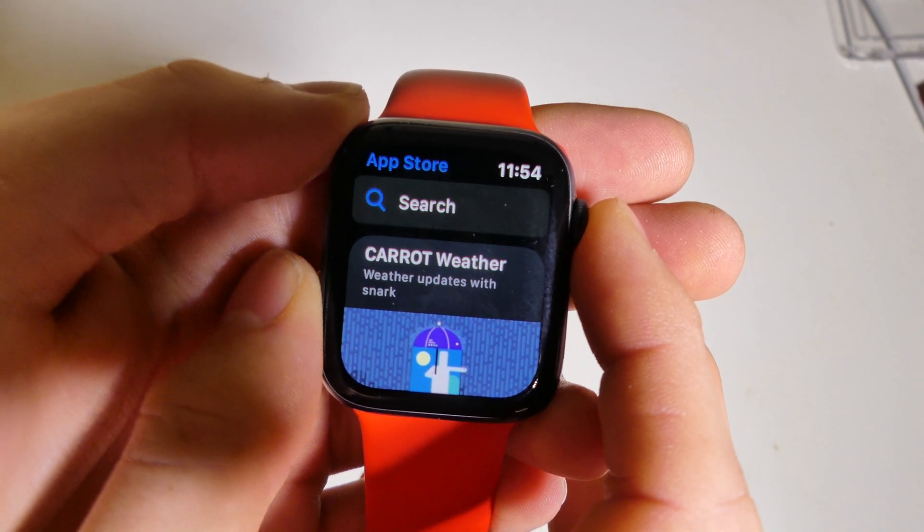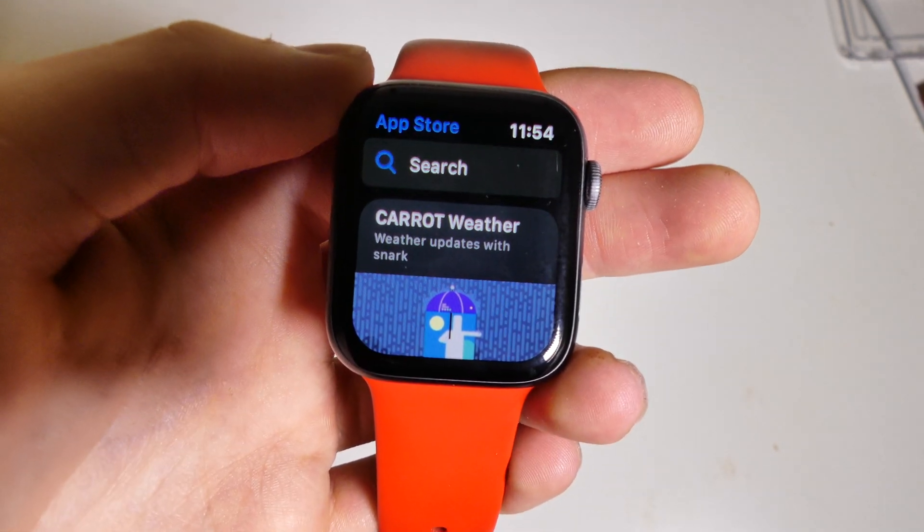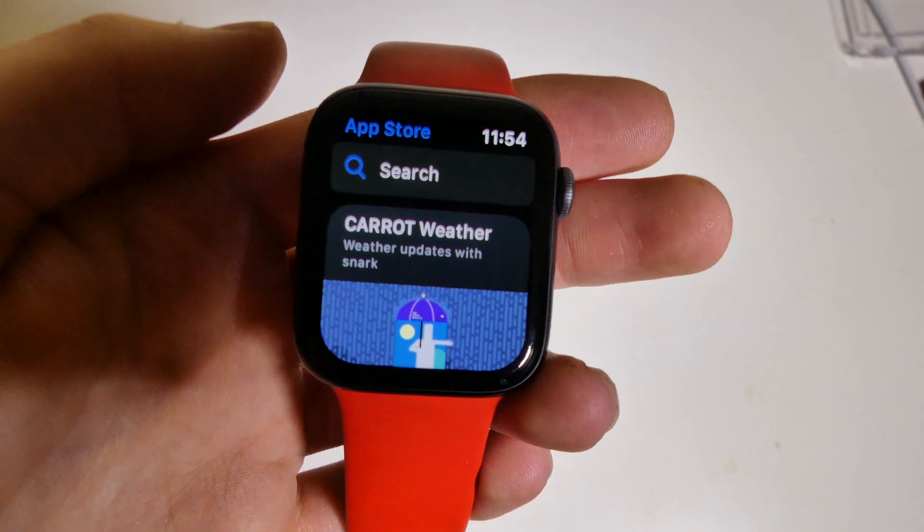So that's just a quick peek at the App Store on watchOS 6 and what it's going to look like, and how you're going to do all your app downloading and updates. This has been Colin with Tech Out — don't forget to comment, rate, and subscribe, and as always, have a great day.